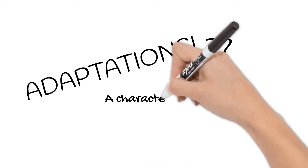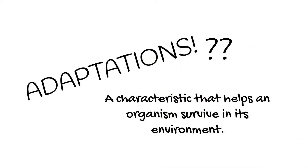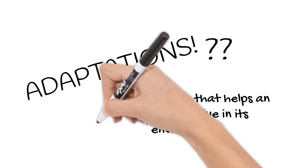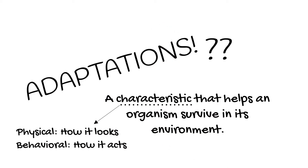It is a characteristic that helps an organism survive in its environment. The characteristic can be physical — how it looks — or behavioral — how it acts.